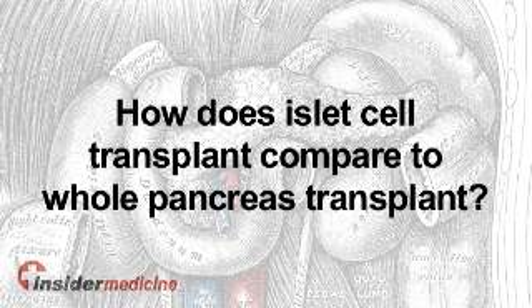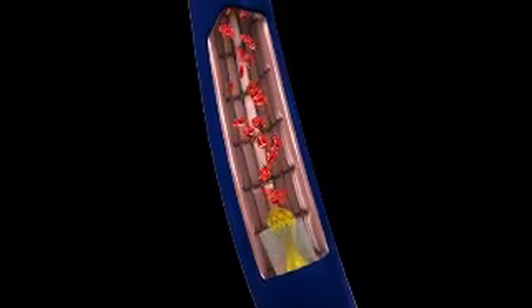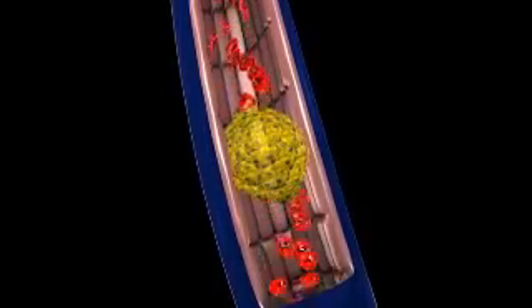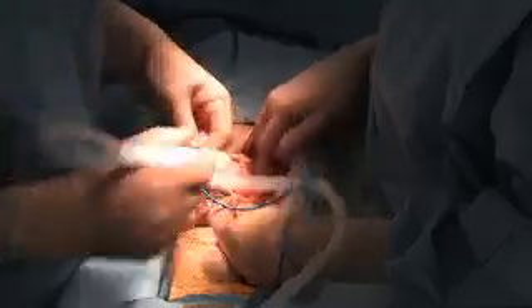One of the attractions of an islet transplant, as compared to a pancreas transplant, is that it's a much simpler procedure. Both do the same thing — you're giving back to the patient insulin-producing cells or beta cells. But a pancreas transplant is a much bigger surgical procedure, with some complications, especially with the pancreatic duct and the digestive enzymes that the acinar cells secrete.